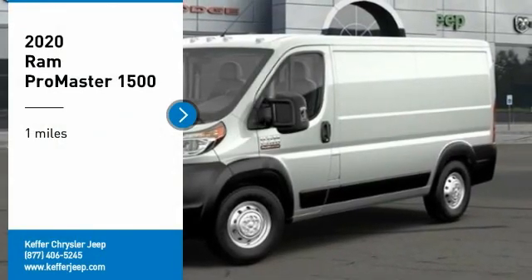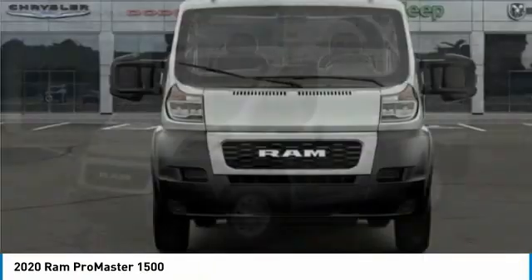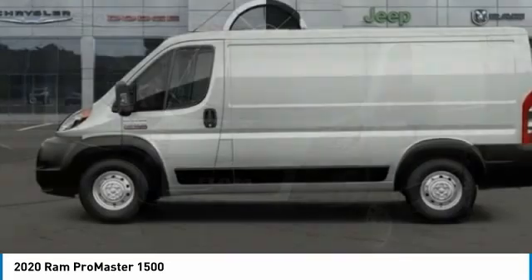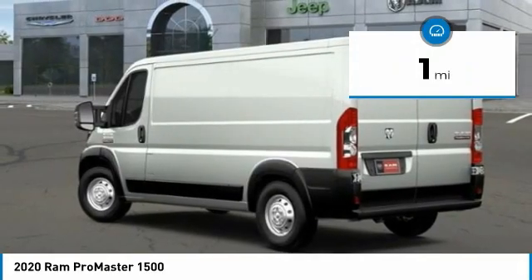Stop by and take a look at the 2020 Ram ProMaster. Ram ProMaster provides superior on-the-job performance while helping your business carry more to more places. This vehicle has less than 100 miles.